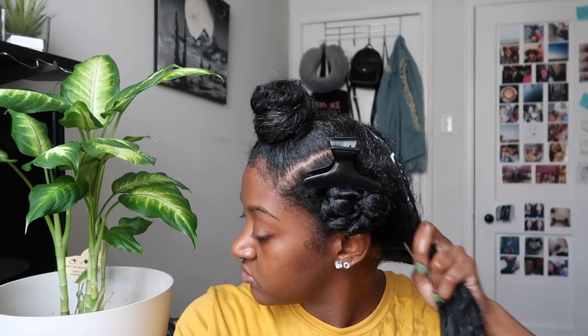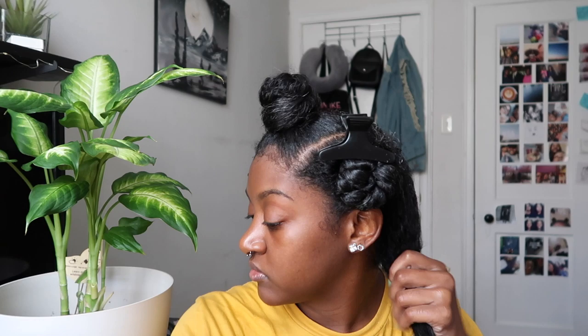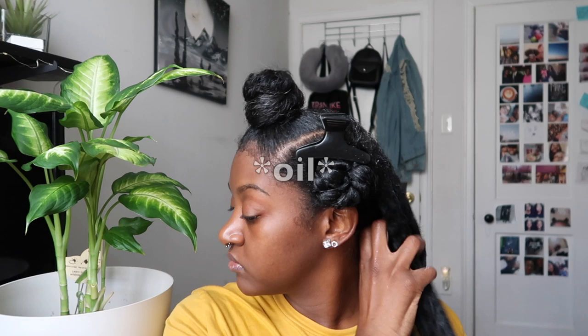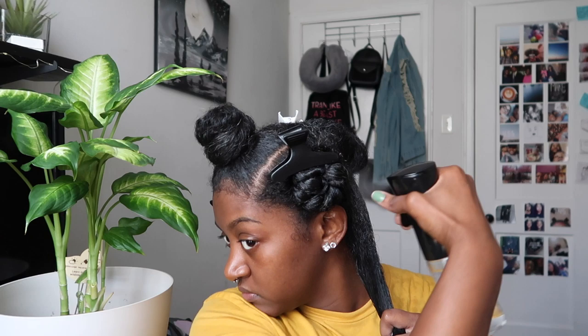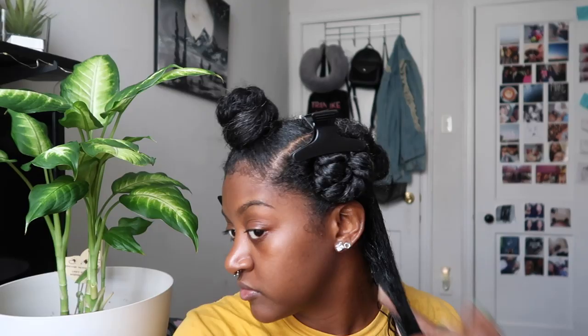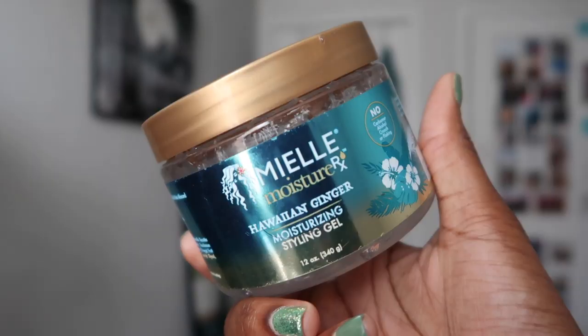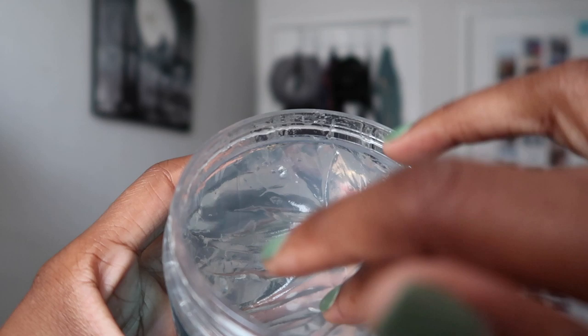My hair did feel moisturized but it didn't feel like it was locked in. The first time I used the leave-in I didn't follow with an oil to test the lock-in moisture claim, and after wearing my wash and go for a day it felt dried out — lesson learned. Every time I used the leave-in after that I added a gel, and I would highly recommend you do the same. This leave-in wasn't my favorite — it wasn't anything special, and I feel like the honey and pomegranate leave-in from Miel packs way more moisture. However, this leave-in pairs perfectly with the gel in terms of definition.